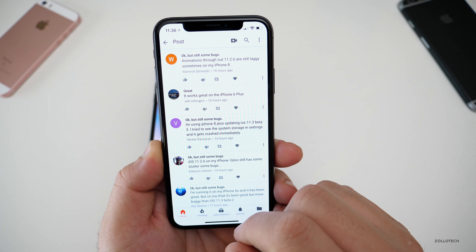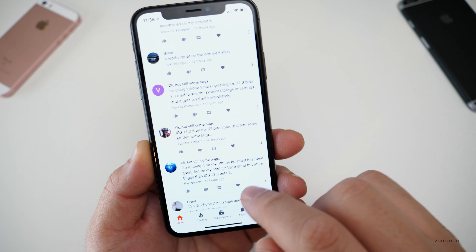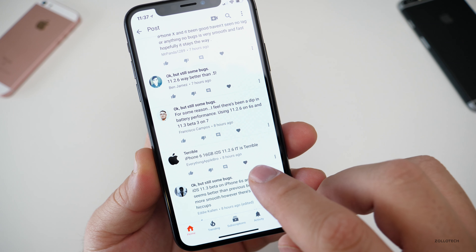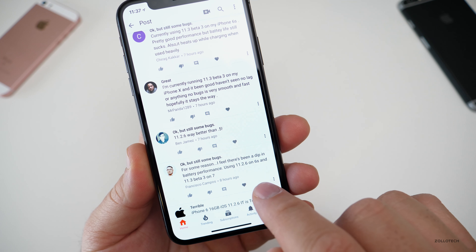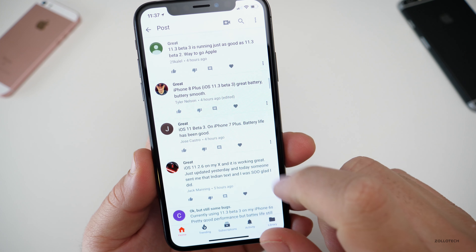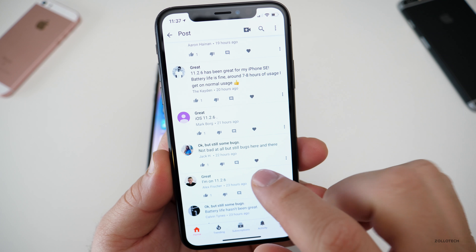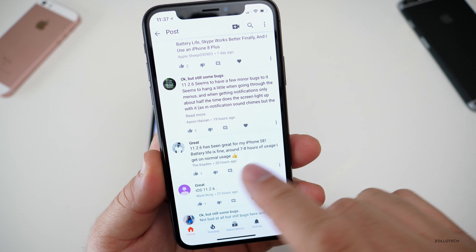Let's see — some 7 Plus users are having issues with 11.2.6, including stutter bugs. The 6S has been great, but on the iPad it's been more buggy with the beta. An iPhone 6 with 16 gigabytes on 11.2.6 is reportedly terrible. There's also a reported dip in battery performance on 11.2.6 for the 6S. On the flip side, 11.2.6 has been great on an SE — battery life is fine.